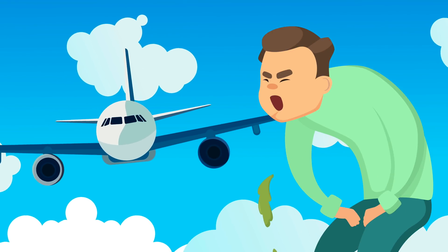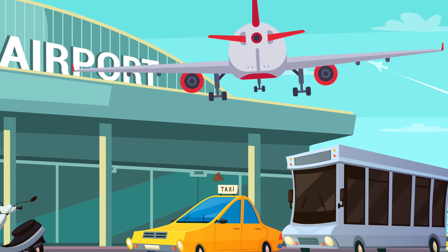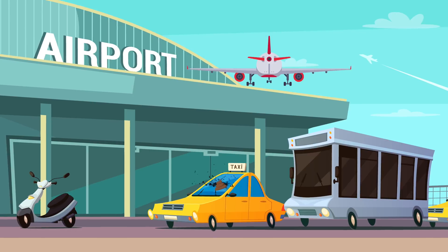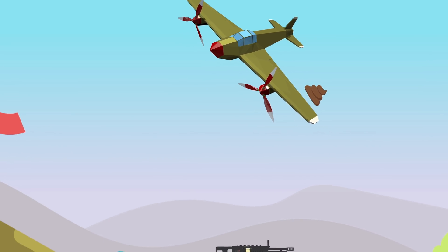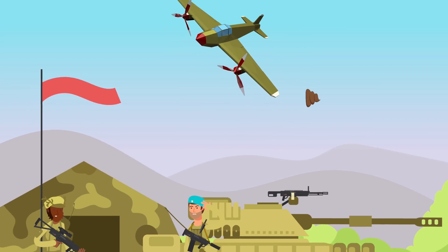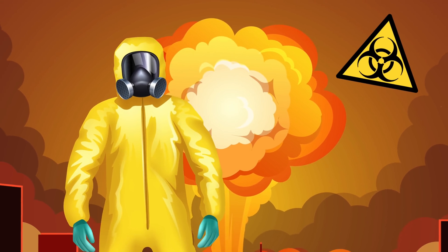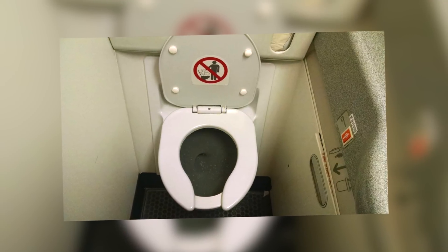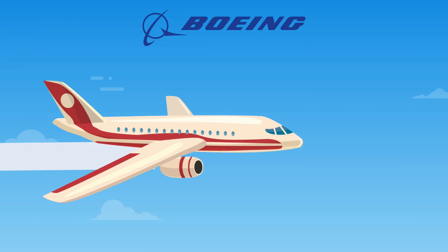They used to empty the buckets simply by throwing them out of the window, which would then land on someone or something below. World War Two fighter pilots also had to do their business in a bucket, and sometimes they would empty the bucket over their targets — some would actually call that biological warfare. But today we have what's known as the Kemper vacuum system.